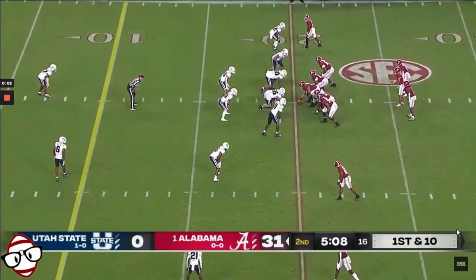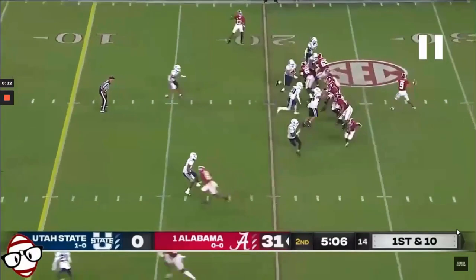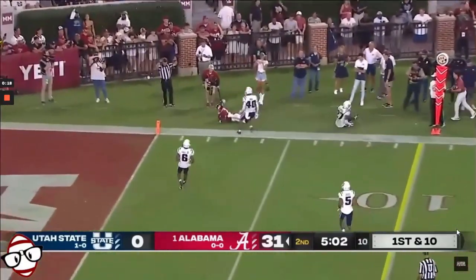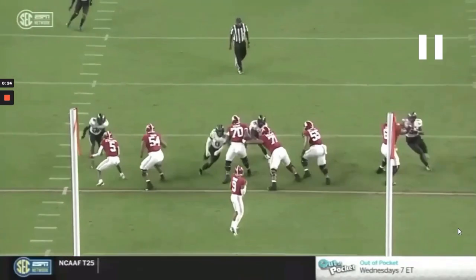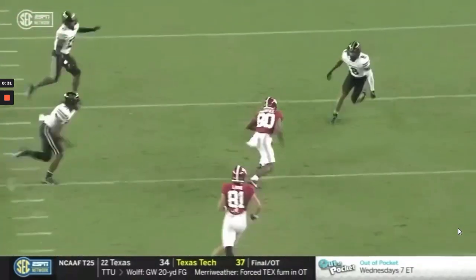He also thrives versus the blitz. On this play, he's going to quickly recognize this cat blitz from the boundary post-snap, and then you see how quickly he's able to get his feet set to throw and exploit the vacant area left behind by the blitzer. On this second play, the blitzer actually comes through free, but you see — no panic. He never drops his eyes. He's going to just calmly slide away from pressure and throw a strike.